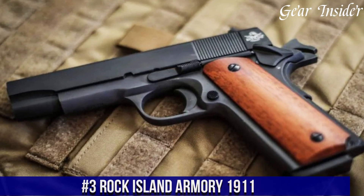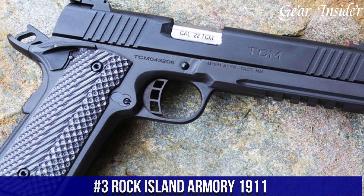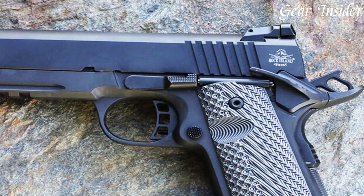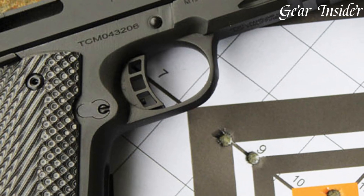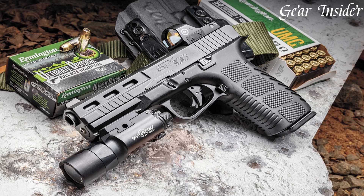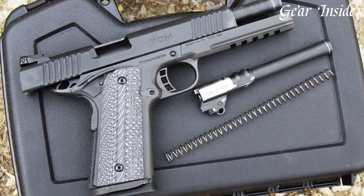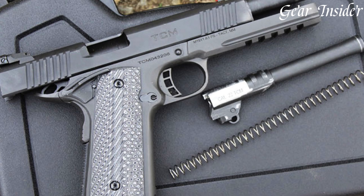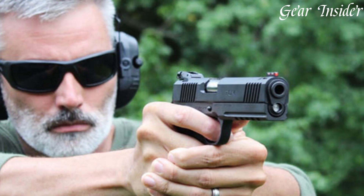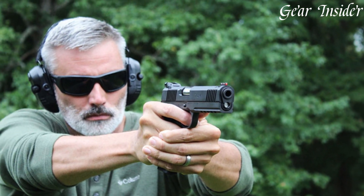Number 3: Rock Island Armory 1911 — a top-of-the-line handgun designed for professional use. With its sleek design and durable construction, this firearm is built to last. The 1911 features a full-size frame, a 5-inch barrel, and a 10-round capacity magazine. The firearm is made with high-quality materials to ensure optimal performance and accuracy. The grips are designed to provide a comfortable and secure hold, allowing for greater control and precision. The 1911 is easy to use and maintain, making it an excellent choice for both novice and experienced shooters.